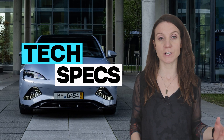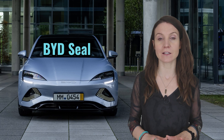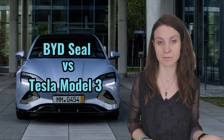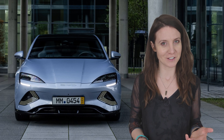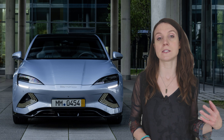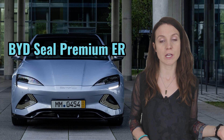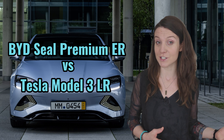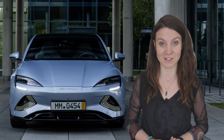Hey tech heads, Fina here. Today I have the video that I promised you last week. We're taking a look at the BYD SEAL's technical specs and comparing them to the Tesla Model 3, its main competitor — or is it the other way around? Both cars offer a lot of options, so I've picked the BYD SEAL Premium Extended Range versus the Tesla Model 3 Long Range, which I find to be most interesting for today's comparison.